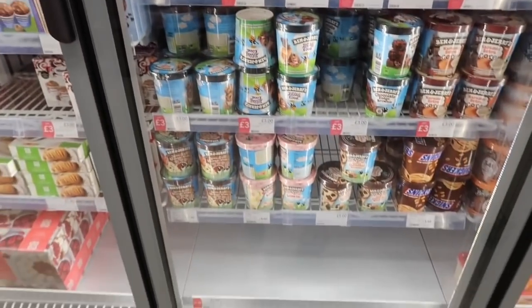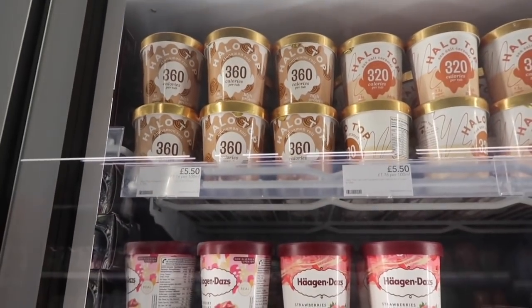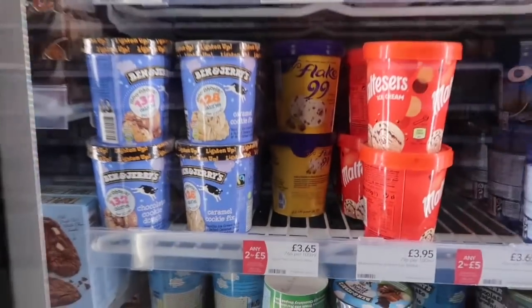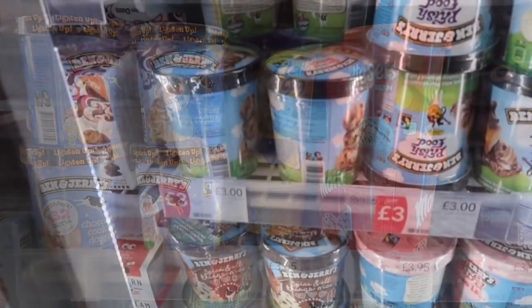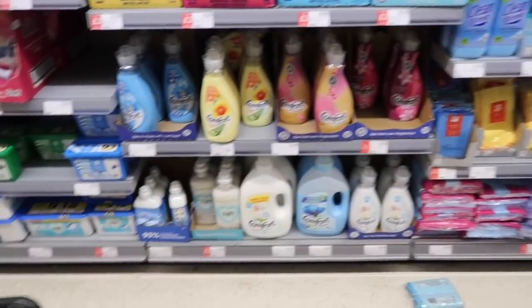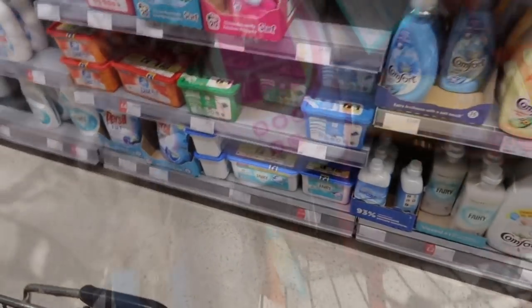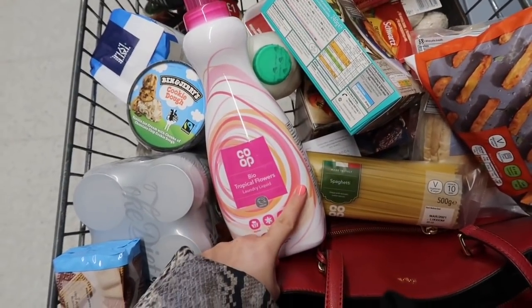I'm choosing what ice cream to treat myself to tonight. The Halo Top one is 360 calories but it's £5.50 - I'm not paying that. That flake one there is so good. Shall we get it? It's two for five pounds at the moment. It's three pounds so you can't really go wrong. I desperately need fabric conditioner - I actually call it clothes shampoo - and this one I have been getting for a while and it's actually very good so I'm going to get that one.